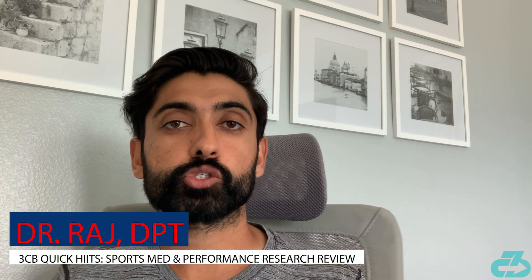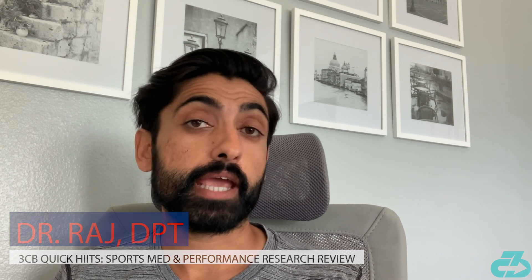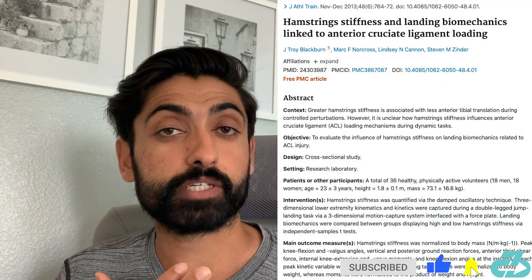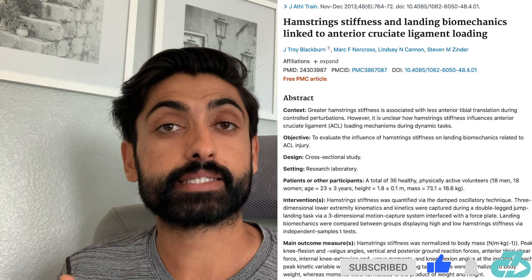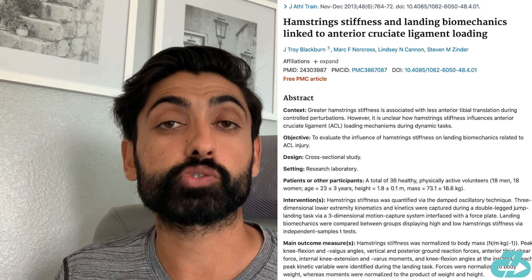Hey everyone, welcome to this week's 3CB Quick Hits Research Review, in which I review the latest sports medicine and performance research. This week's paper examines the relationship between hamstring muscle stiffness, landing biomechanics, and stress on the ACL and general injury risk.